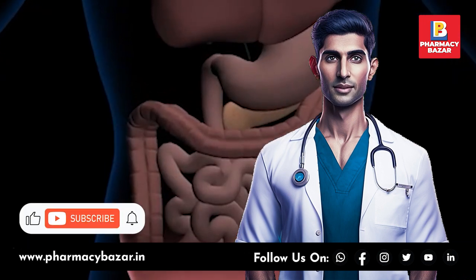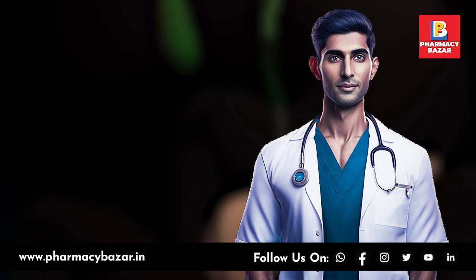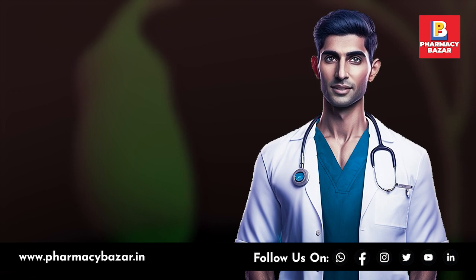Hello and welcome to the Pharmacy Bazaar YouTube channel, your go-to source for information on health and wellness. Today we will be discussing gallbladder disorders, their symptoms, diagnosis and treatment options. So let's dive right in.